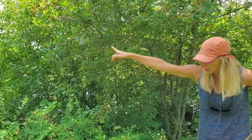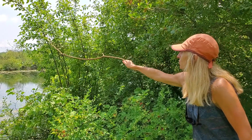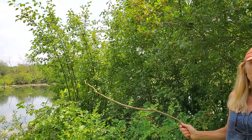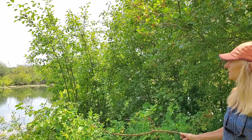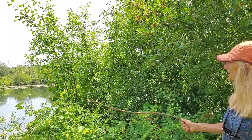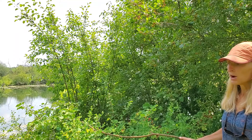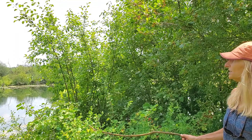The common buckthorn, Rhamnus cathartica, is an extremely shade tolerant and aggressive invader that is highly tolerant of many different types of sites. You can see here it is growing almost with its feet wet, but you'll find it in deep shade of Wisconsin forests all around southern Wisconsin. So it has a very broad tolerance.